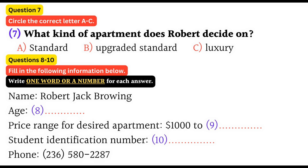You will have to leave us some information and a student identification number. Sure, no problem. My full name is Robert Jack Browning. Could I have your age please? I'm 38. Your major? I'm studying biology. How about naming some of your hobbies? Fishing, golf, watching movies, and spending time with my family. What is the price range of the apartment you are looking for? Somewhere between $1,000 to $1,500. Your student identification number, please. QS 45890. Could you repeat that? QS 45890. Could you leave us a phone number? OK, it's area code 236-580-2287.